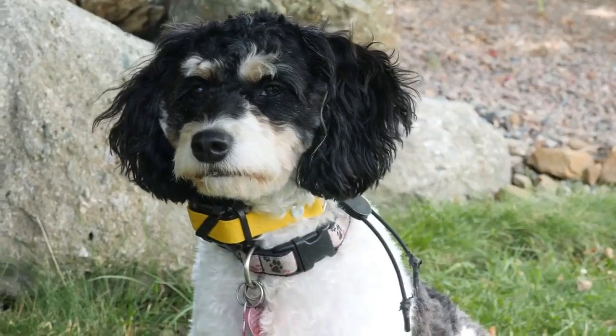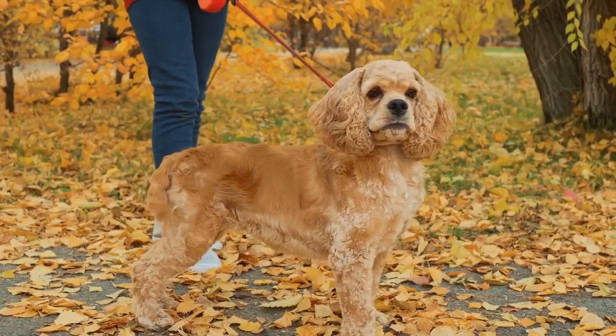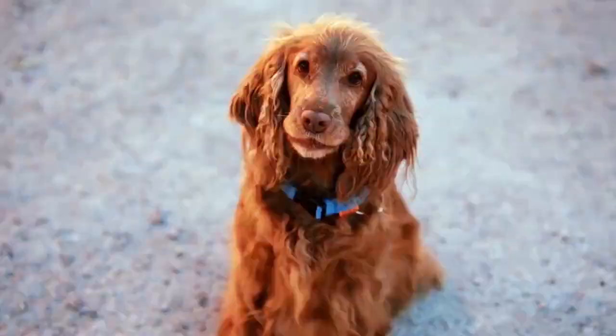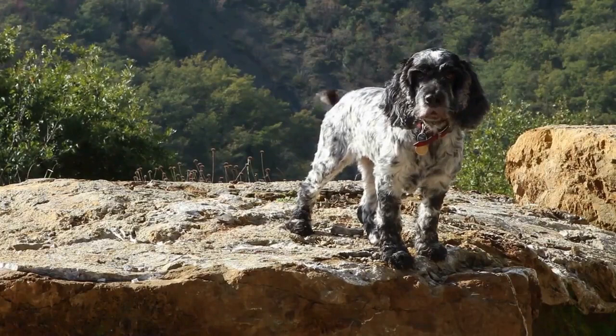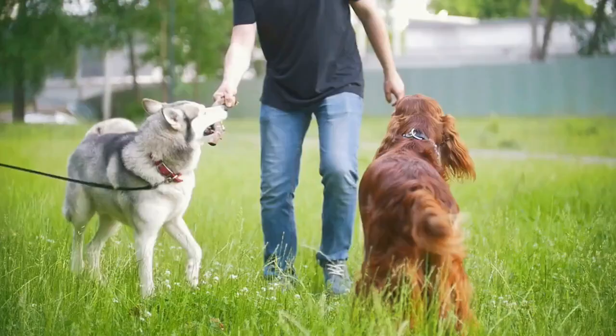Knowing how to potty train cocker spaniel puppies takes time and patience. Training your cocker pup to potty outside doesn't happen overnight, but it can be done if you do it the right way. Some puppies take longer than others, and some cocker pups pick up on potty training right away. Your pup might take weeks to months to be fully 100% trained to pee and poop outside.